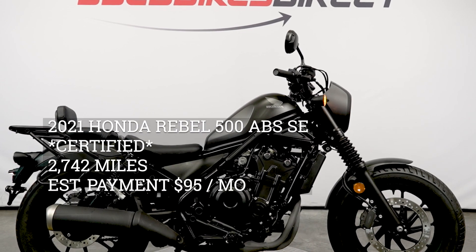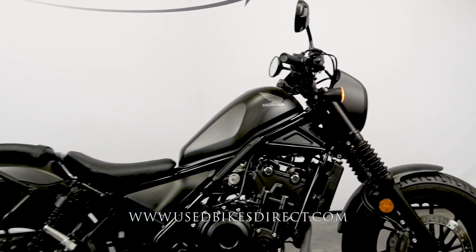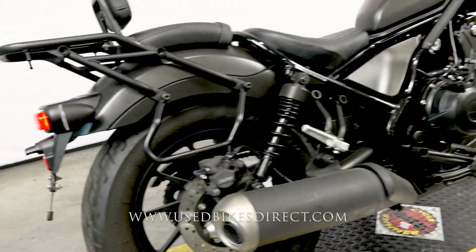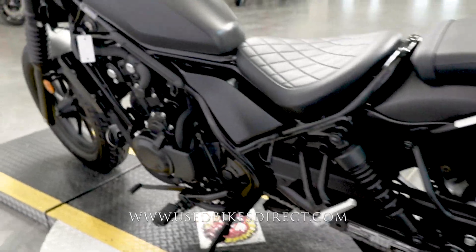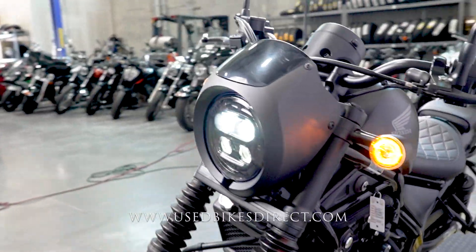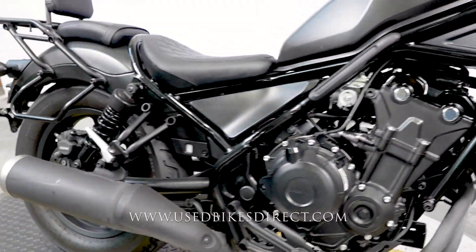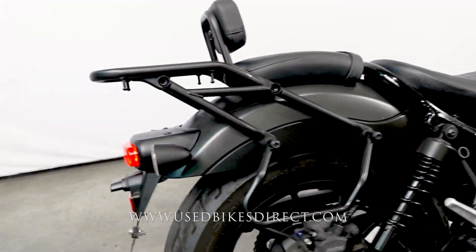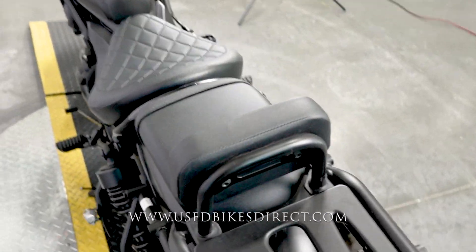Hey everyone, Nick here from UsedBikesDirect checking out this 2021 Honda Rebel. Hop on the website at usedbikesdirect.com to see detailed photos and specs, and give us a call with any questions at 866-576-2453. This is a 2021 Honda Rebel 500 SC model, featuring Honda's 471cc twin cylinder engine paired up to a six-speed transmission.